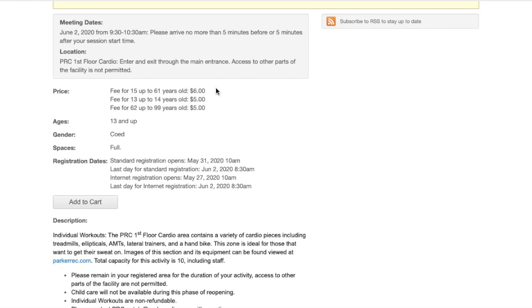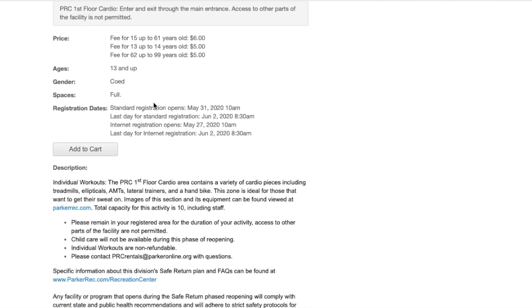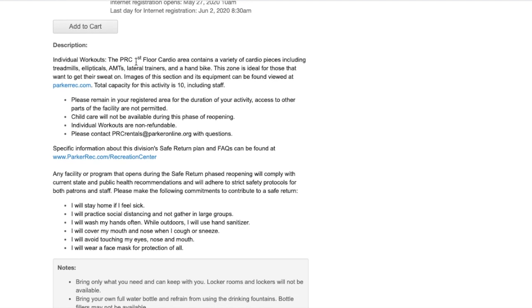We also have a notice in there that you are expected to stay in the section that you registered for so we can maintain capacities. We can't jump from the cardio fitness first floor up to the second floor fitness area or vice versa. We need to maintain capacities in each section, so you are going to be limited to the section you reserved.